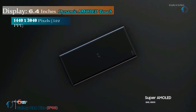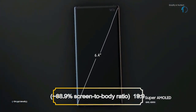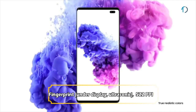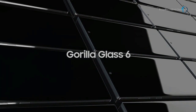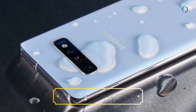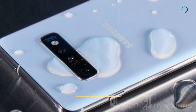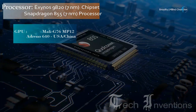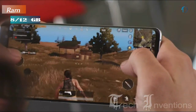Galaxy S10 Plus has a 6.4-inch Dynamic AMOLED capacitive touchscreen display with 88.9% screen-to-body ratio and aspect ratio of 19 by 9. It has an in-display fingerprint sensor with an image density of 522 ppi. It is protected by Gorilla Glass 6 on the front with a ceramic body and Gorilla Glass 5 on the back with an aluminum frame. It is also certified IP68 dust and water resistant up to 1.5 meters for 30 minutes, based on Exynos 9820 8nm or Snapdragon 855 7nm chipset with 8GB and 12GB of RAM.